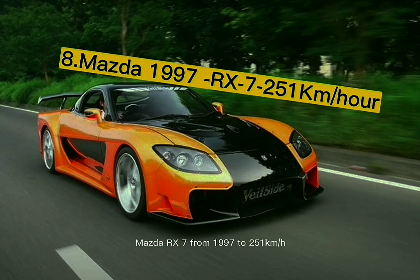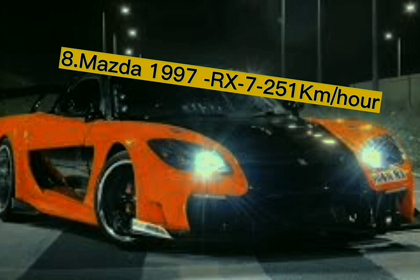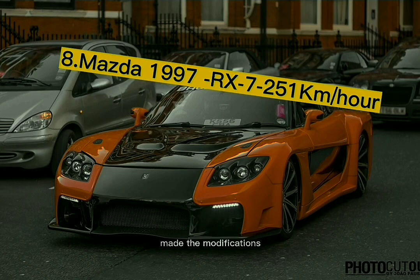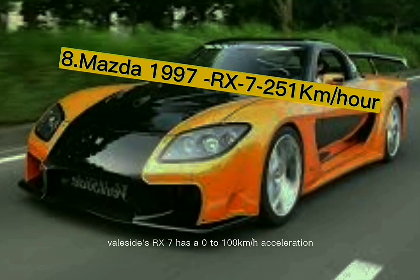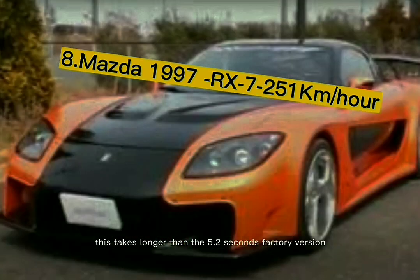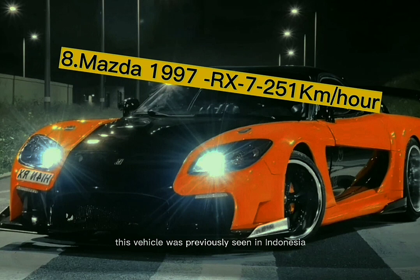Number 8: the 1997 Mazda RX-7, with a top speed of 251 kilometers per hour. Han Solo drove this vehicle in Tokyo Drift. The car was acquired in need of tuning, and Valeside, a Japanese tuner, made the modifications, increasing its power to 306 horsepower. Valeside's RX-7 has a 0 to 100 km/h acceleration of 5.9 seconds — longer than the 5.2-second factory version. This car stands out thanks to its orange and black color scheme, and was previously seen in Indonesia at the Indonesia International Motor Show.